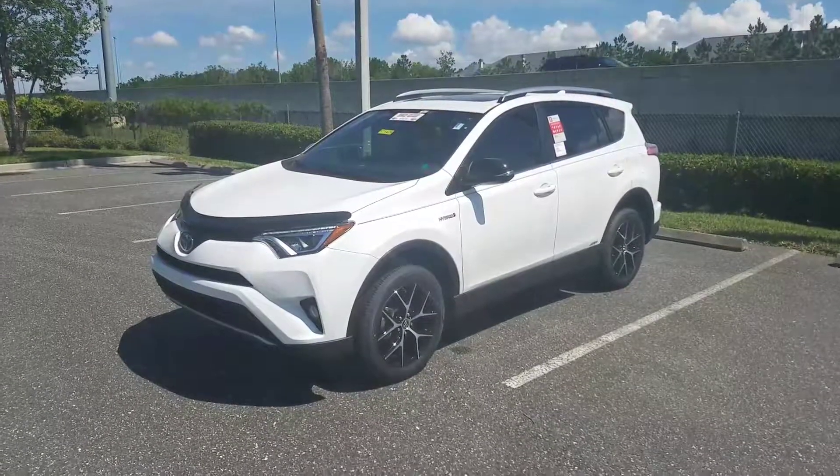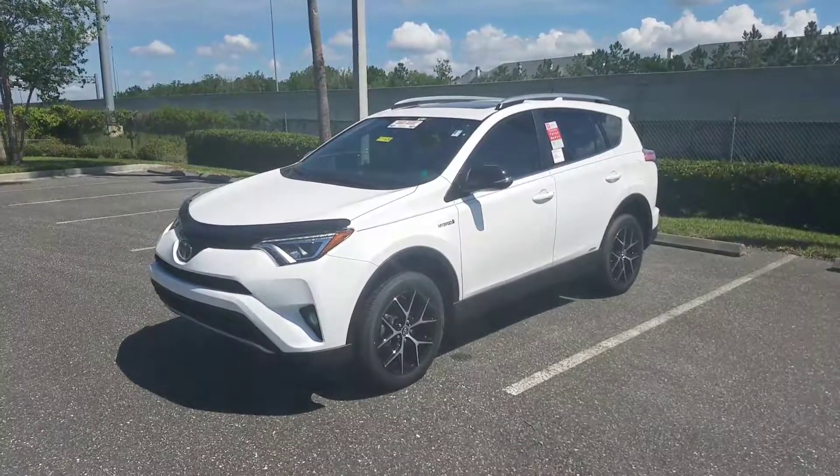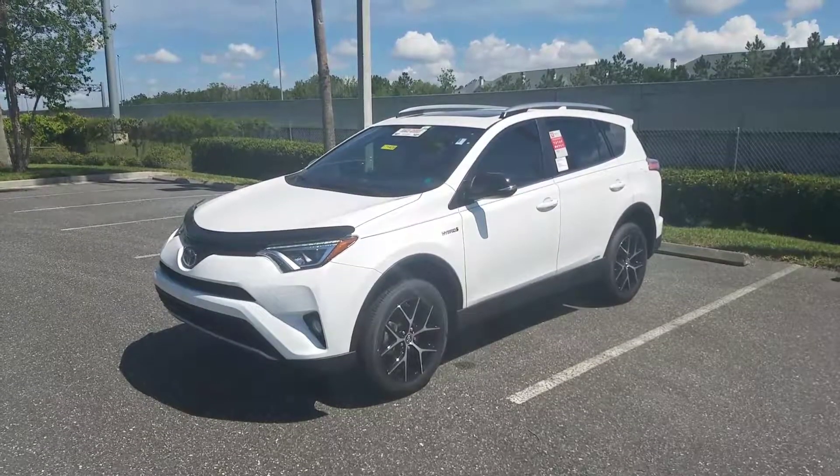Want to get an SUV that's fun to drive, looks great, and gets great gas mileage to boot? Then the 2017 Toyota RAV4 Hybrid SE is the SUV for you.